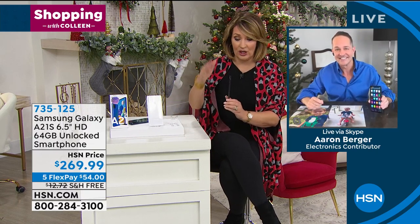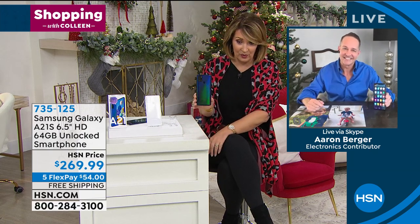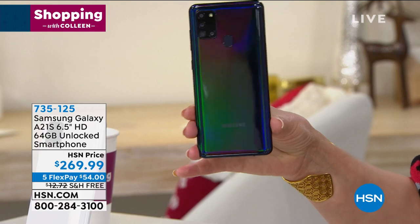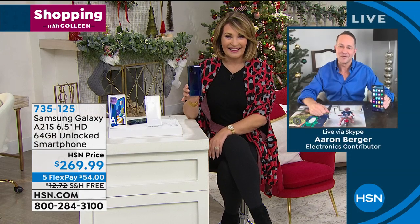The blue just sold out. Thank you. If you want the black, dive in here. The black is equally as beautiful. If you want it, do not hang up. I'll keep you posted. Aaron, so much fun. Next time we need a little more time to talk about it.